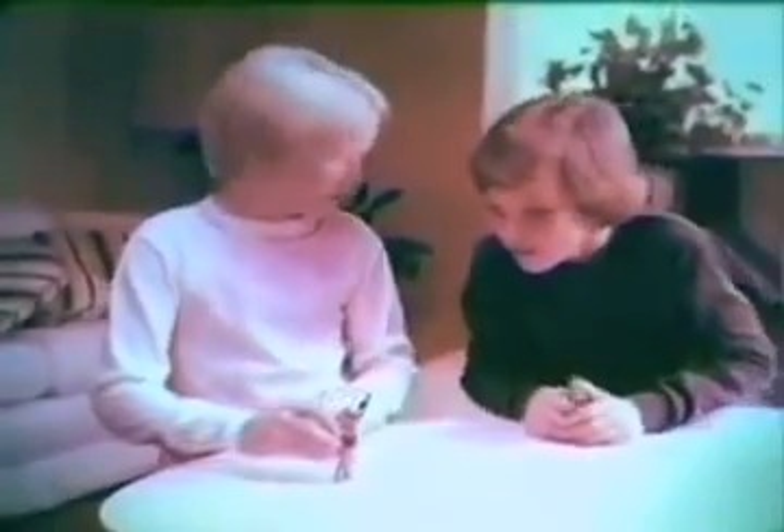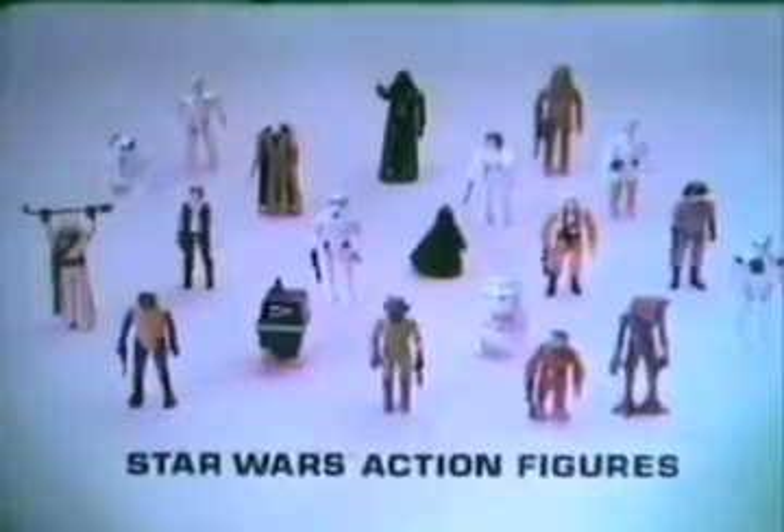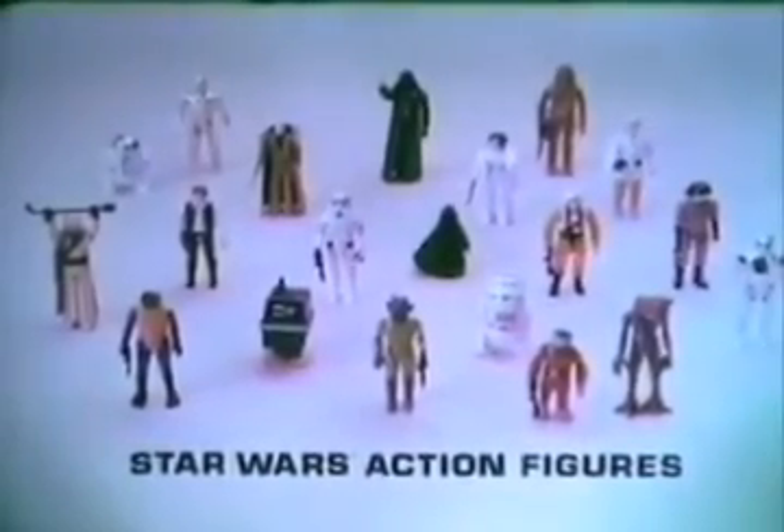From Kenner's Star Wars collection comes the Stormtrooper, the Sand People, and all 20 action figures including new Hammerhead, Snaggletooth, and more, each sold separately. And now Boba Fett, Star Wars villain, with his laser rifle. Boba Fett is not yet available in stores, but you can get him free with four proofs of purchase from any Star Wars action figures. Offer ends May 31st. Star Wars action figures sold separately from Kenner.